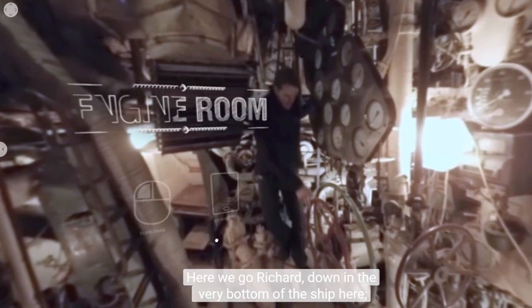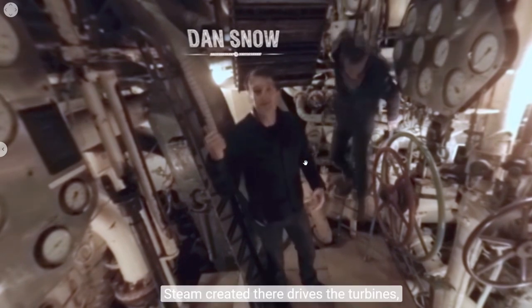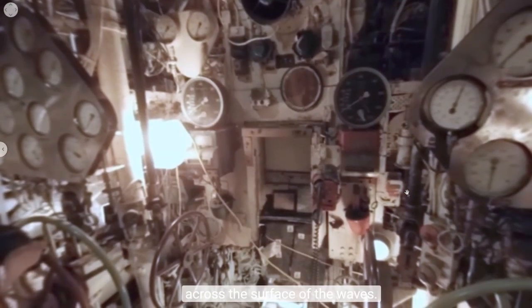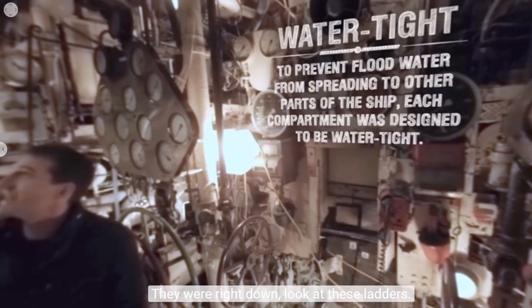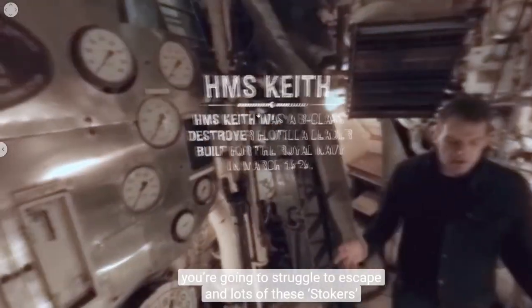Down in the very bottom of the ship near the engine room — this is where the action happens. Steam created here drives the turbines, drives the propellers, pushing this mighty two-and-a-half-thousand-tonne vessel across the waves. She was capable in excess of 33 knots, which is going some for any ship. The guys down here created that speed, but it's a dangerous job — very narrow confined spaces, behind watertight compartments. If a torpedo hits the side or a bomb hits the deck, you're going to struggle to escape.